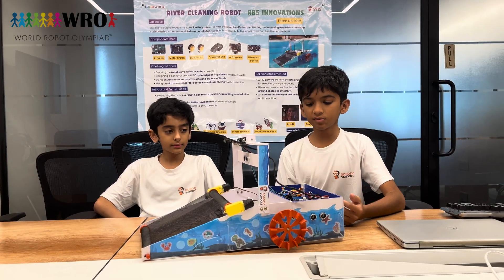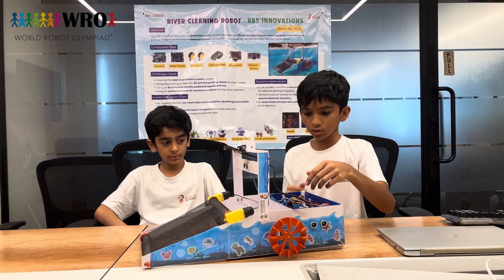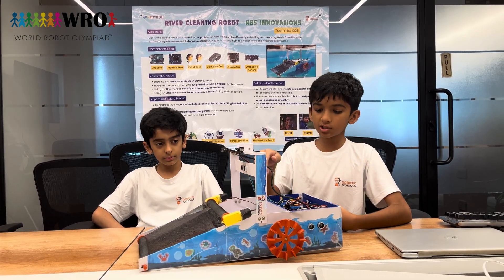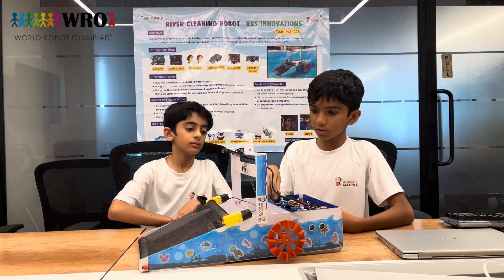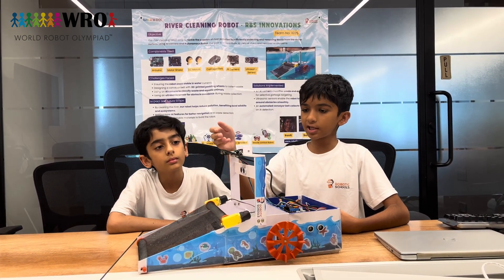For powering the robot, we have used a motor shield and batteries. The motor shield is used to control the sensors, and we have used a power bank to which the AI camera is connected.